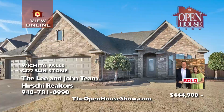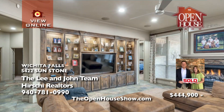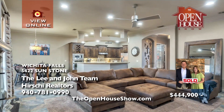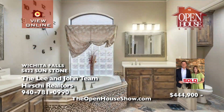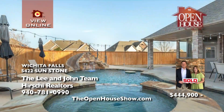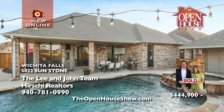The Lee and John team presents this exceptional home with all the bells and whistles in southwest Wichita Falls. The heart of the home is the open kitchen, dining, and family room, which overlooks the custom-designed saltwater pool with spa, fountain, cabana bath, storage, plus a large covered patio and a big yard, all on a corner lot. Also, a three-car garage, smart home technology, huge master suite, and Class 4 roof.